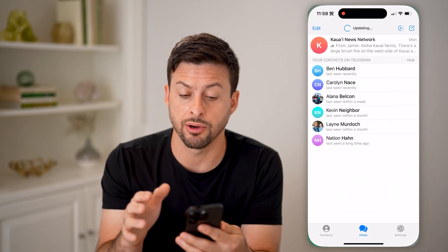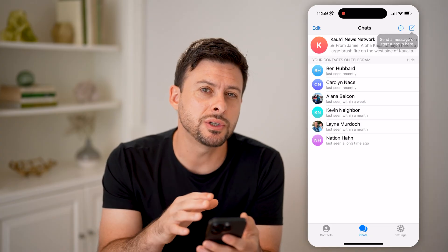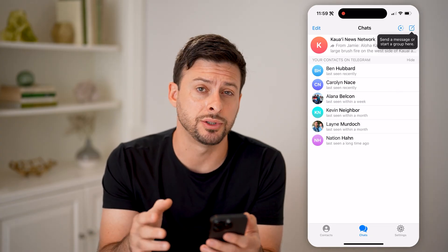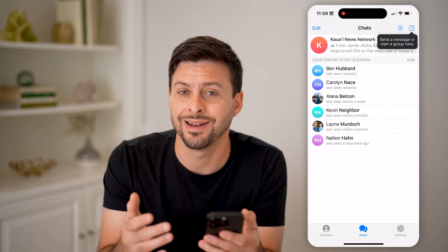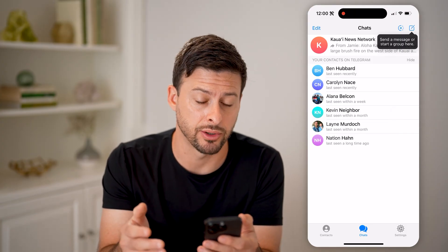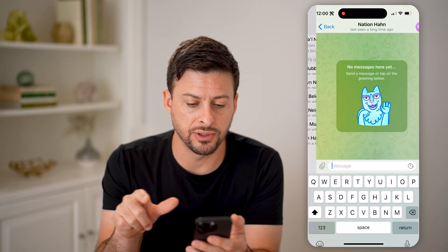Now, if you open up Telegram here on your iPhone or Android, and you suspect someone might have blocked you, I'm going to walk you through a variety of different options you have to get an idea of whether they did block you. So let's tap on, for instance, Nation here.